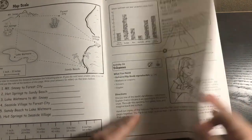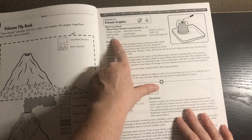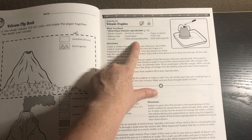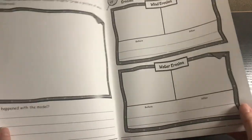Then we have volcanoes and a volcanic eruption activity — this has materials like plaster of Paris, baking soda and vinegar that obviously don't come in the box. Then erosion, and that is it for the Landforms and Mapping box.